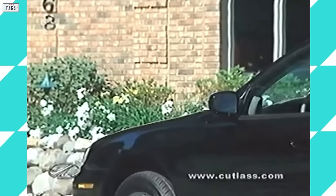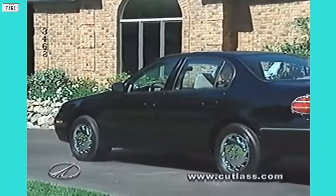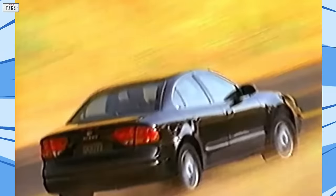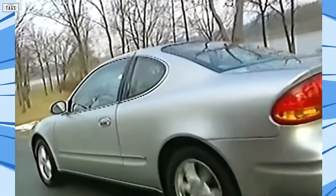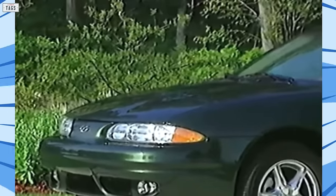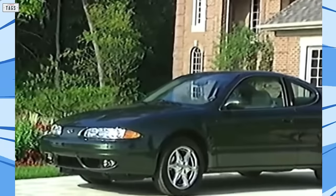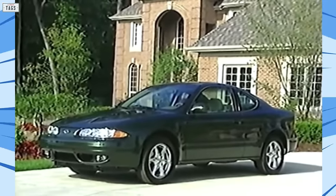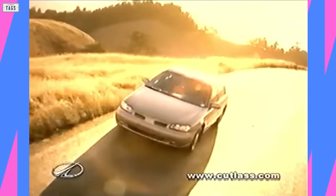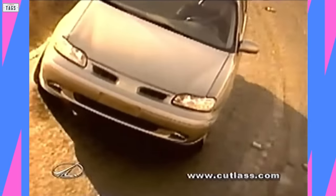Throughout most of the car's production run, changes were minimal. A new GL trim level eventually replaced the previous base model. GM had been readying an all-new car that would slot below the Intrigue in Oldsmobile's lineup, utilizing a new variant of the N-platform, now referred to as the GMX 130. The all-new Alero became available for the 1999 model year. Meanwhile, this particular Cutlass would have a short run, with production wrapping up on July 2, 1999.